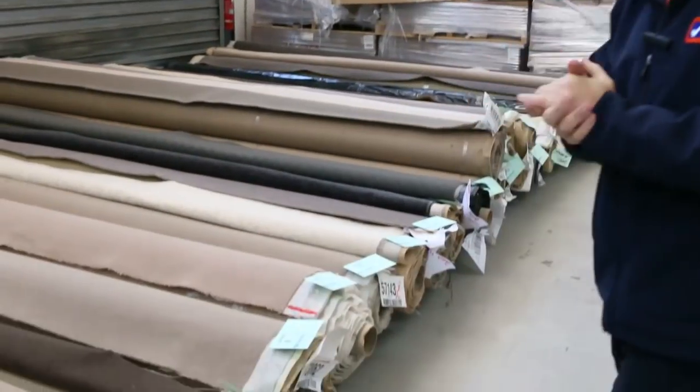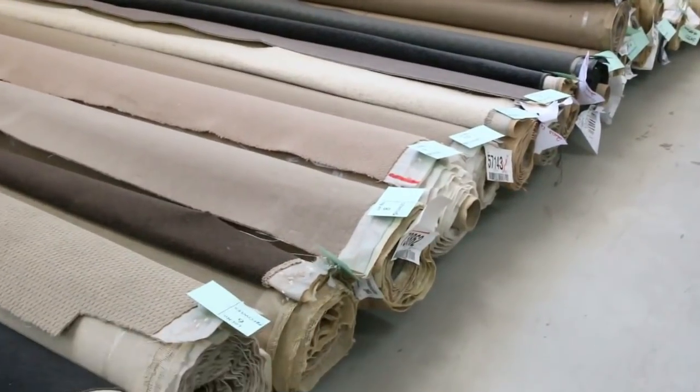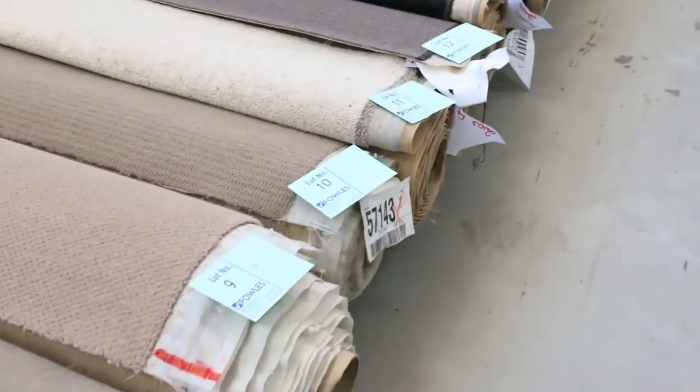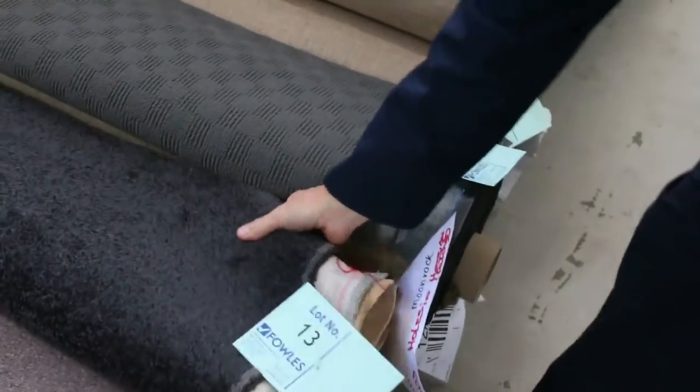Let's start off with our roll-ins and off-cuts. These are great little room lot sizes — they'll vary anywhere from 3 to 6 metres. We've got everything: nylons, wools, loop piles, plush piles, twist piles. We've got some really nice colours coming in tomorrow.